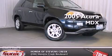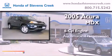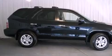This is a 2005 Acura MDX. It has a six-cylinder engine and automatic transmission. All of the following features are included.